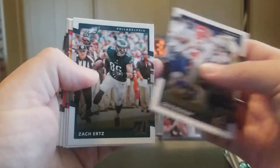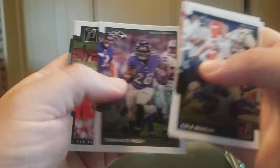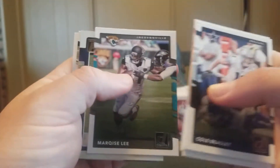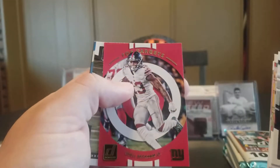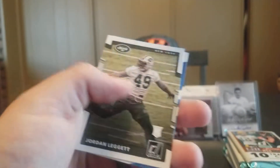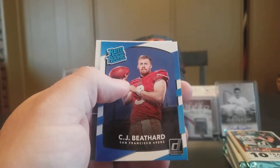Cole Beasley, Zach Ertz, Spencer Ware, Terrence West, Cameron Brate, Marquise Lee — the Rookies Josh Reynolds. Then we have a Top Targets Odell Beckham Jr. Jordan Leggett Rookie and a CJ Beathard Rated Rookie.